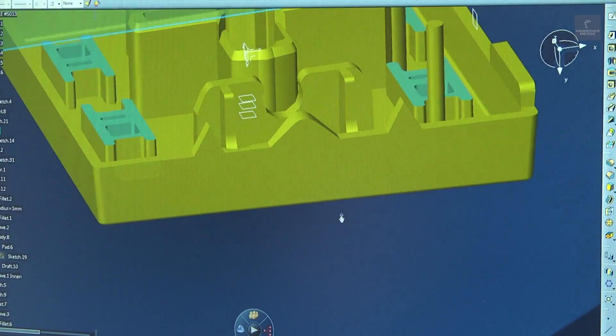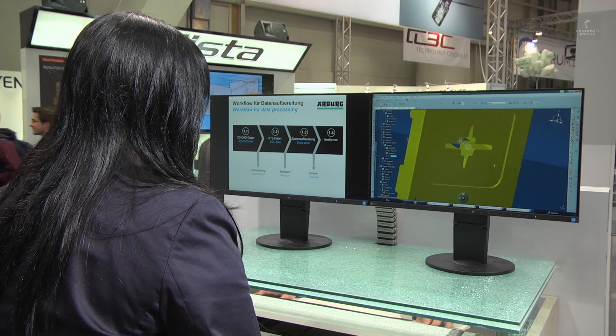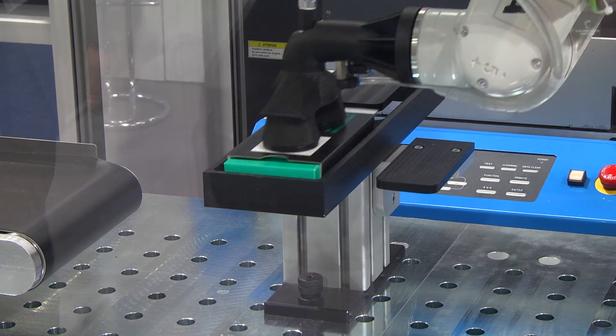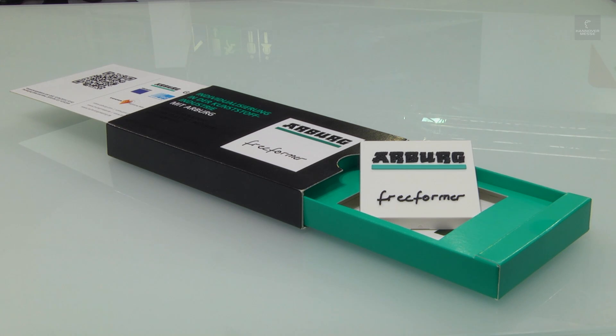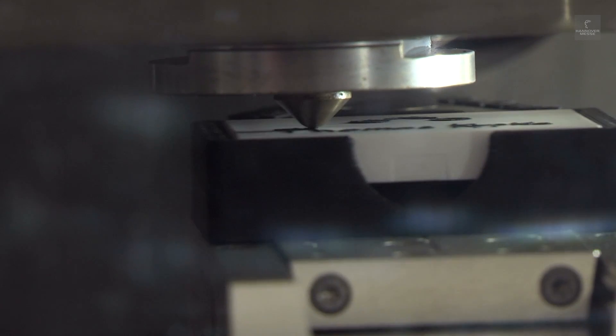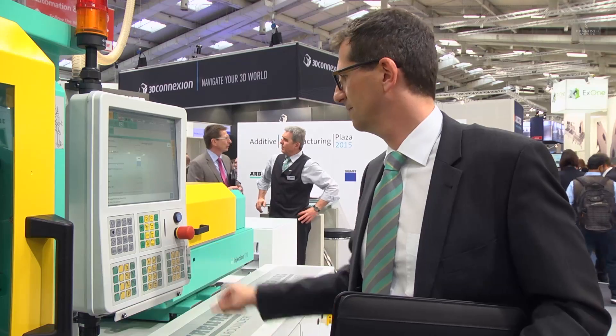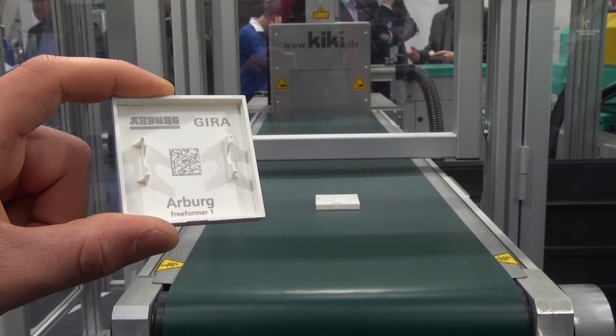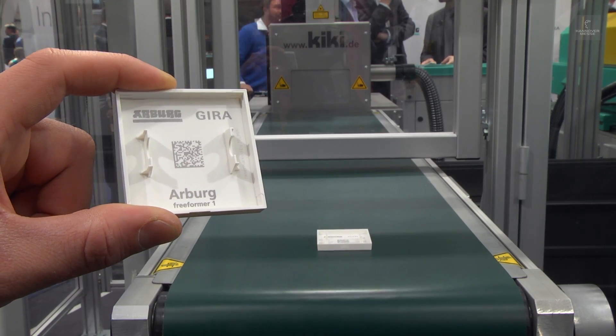Visitors are able to witness the entire production chain, from design and 3D modeling right through to fully finished products in one-off and series production. The exhibitors here at the additive manufacturing plaza are showcasing the many applications of 3D printing. The current trend in manufacturing is towards greater product individualization in mass production — Arburg's light switch rocker here is a good example of this.